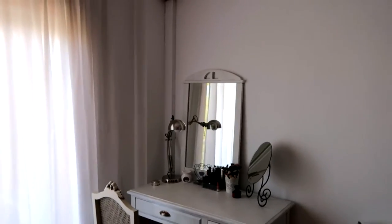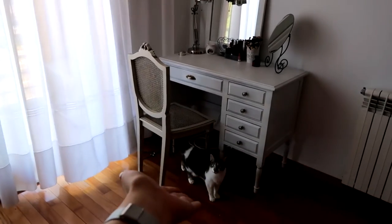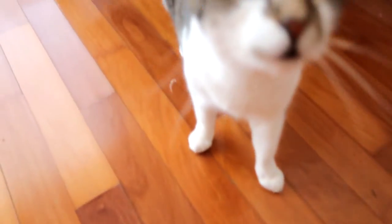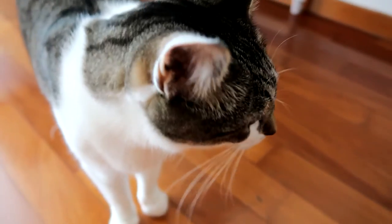And my table is already here — ta-da! What do you think? What do you think, Cookie? Do you like it? What's your opinion?